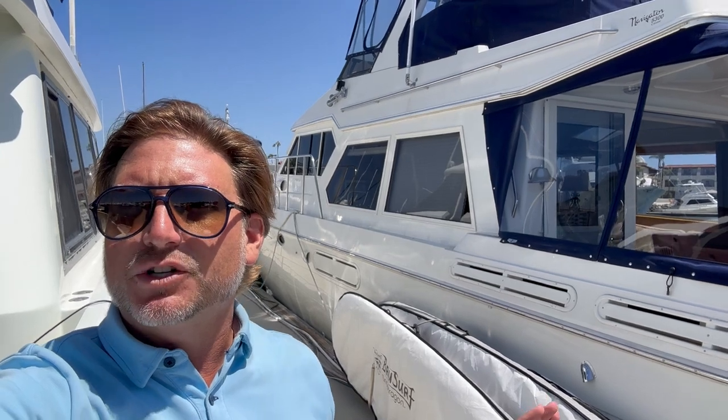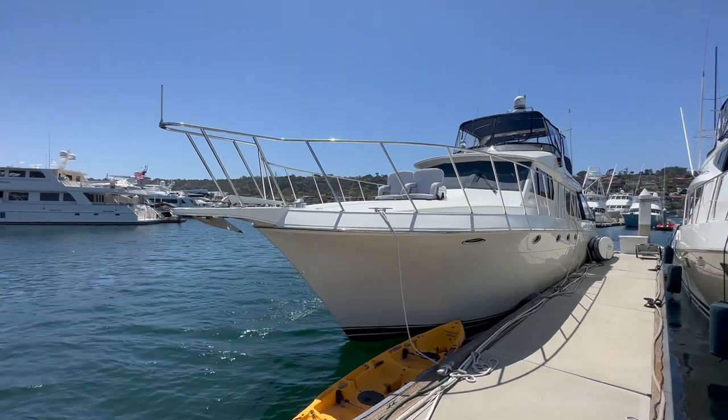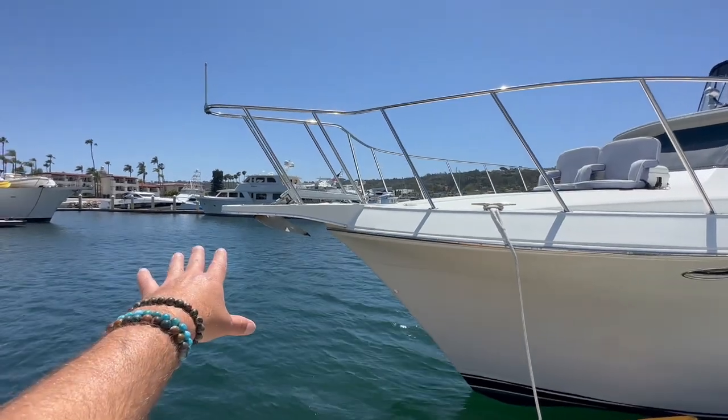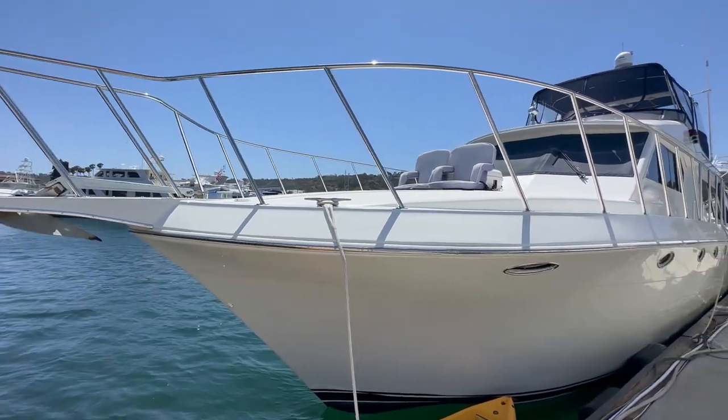Let me show you some of the features and benefits of this magnificent yacht. Here we are looking at the 1998 Navigator 5300 Classic. Up at the bow we have a really nice bow pulpit that is fully encompassed with stainless steel lifelines leading to an electric windlass.